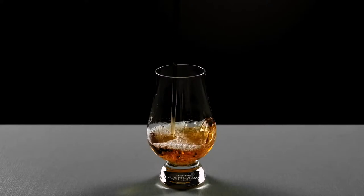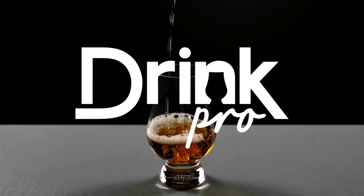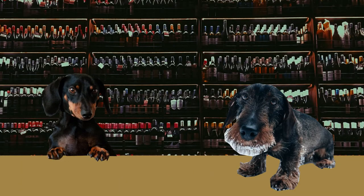Hi guys, I'm The Drink Pro. This Easter, we're doing a blind tasting with George T. Stagg. What can I get for you this Easter? George T. Stagg! Okay, but what year?